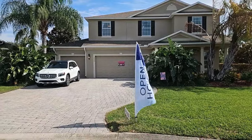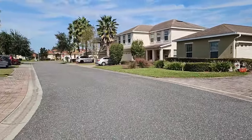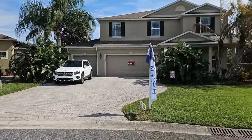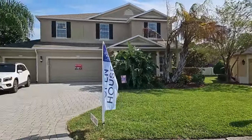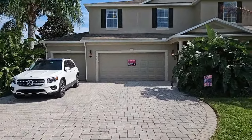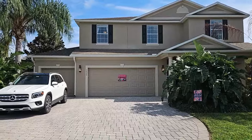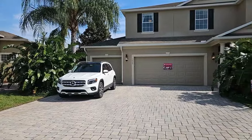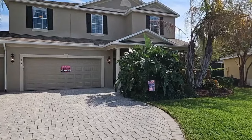I'll start by taking a panoramic view. Panning north — this home is located on a very quiet street. As I pan to the right, that is panning south. Walking up to this home, I notice it has a beautiful brick paver driveway. This home is a four-bedroom, three-bathroom block and stucco home in very good condition.